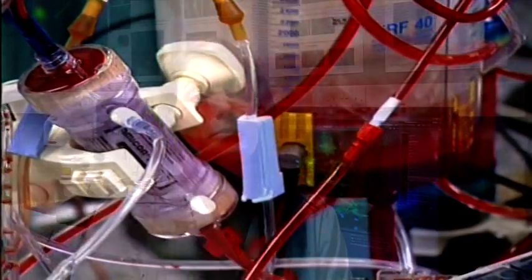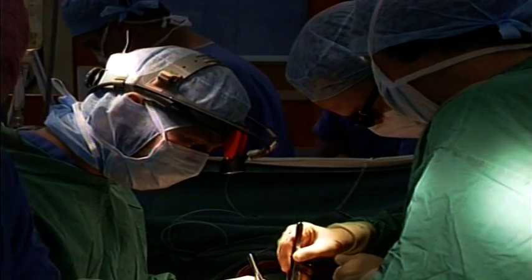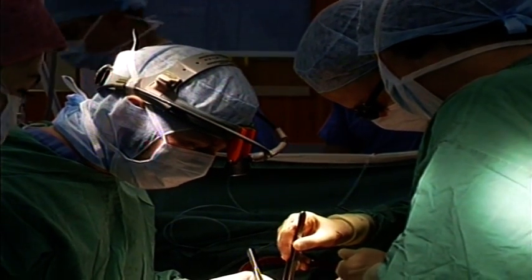The most interesting part of the course so far I have found has been my work placement and also the opportunity to observe surgery and medical devices in use.